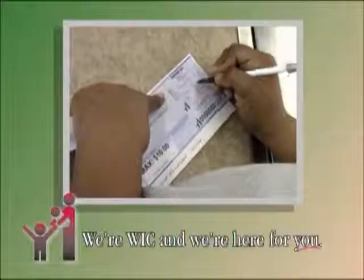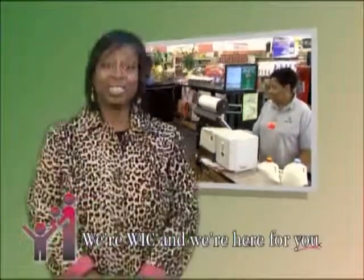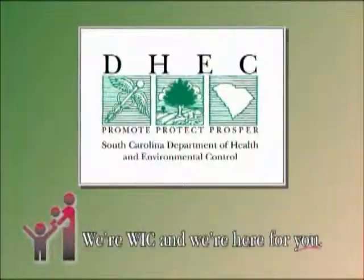Number three, sign your WIC checks only after the date and the amount of your WIC purchase has been entered by the cashier. By using these simple steps, you'll lessen your wait time in the checkout line. This message is brought to you by the South Carolina Department of Health and Environmental Control.